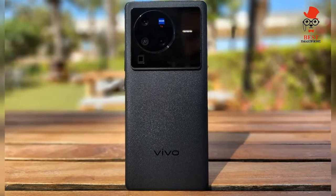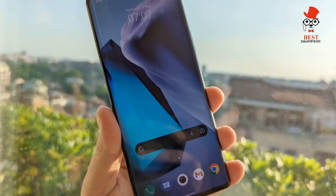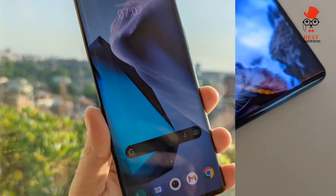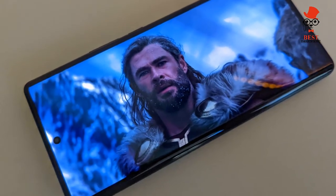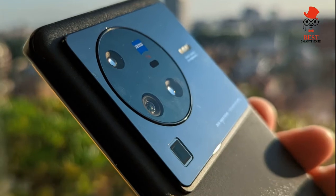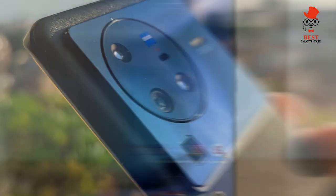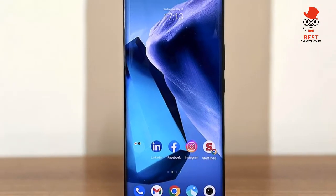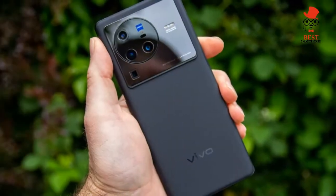Display and audio: massive 6.78-inch screen, 120Hz LTPO and QHD+ resolution, stereo speakers. The display is one of the biggest clues that the X80 Pro is really a successor to the X70 Pro Plus rather than last year's regular X70 Pro. That's because it's jumped up to match the size and resolution of the previous top model, with a display that's honestly hard to beat.